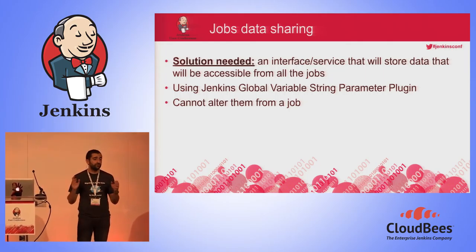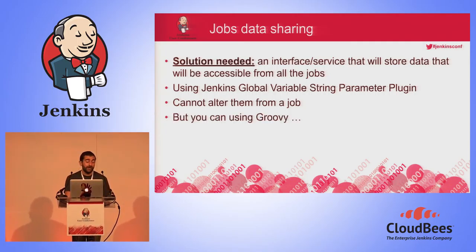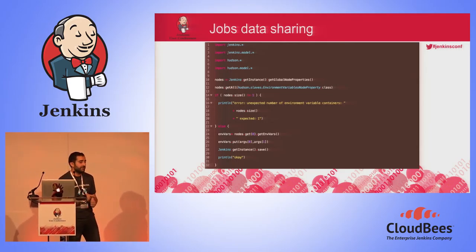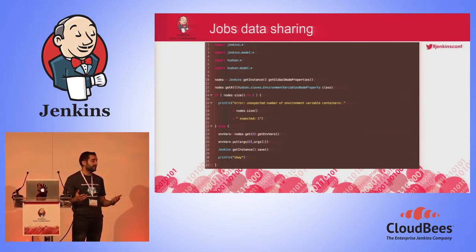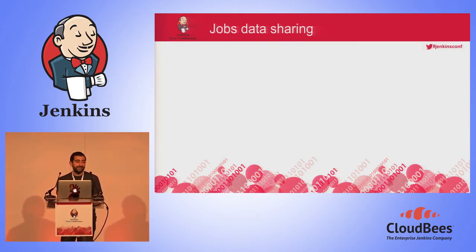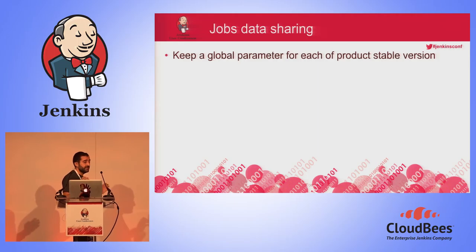There is one problem with global string variables in Jenkins: those global variables cannot be altered from a job. It means that if a CI pipeline finishes successfully, there's no way using a shell script or Python script to change the value of a global variable. You can't do it in regular Jenkins script, but you can if you know how to use Groovy. So I wrote this little script that receives two parameters: the name of the global variable and the value. It will change the value if the variable exists, or create a new one if it doesn't.